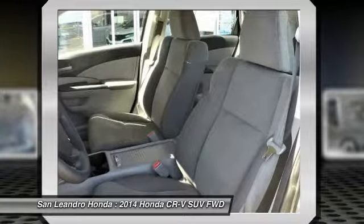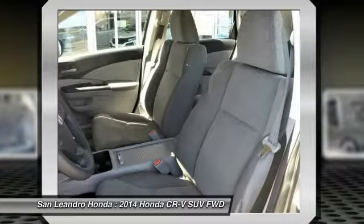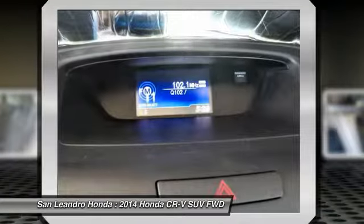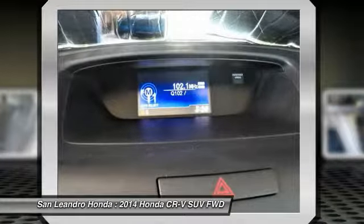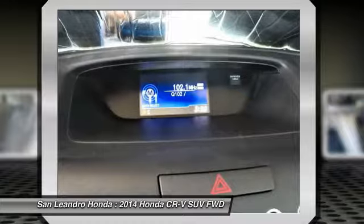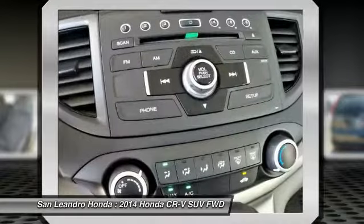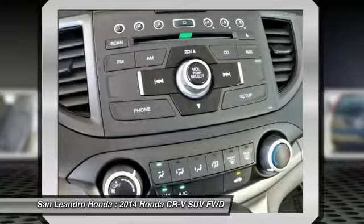Serving Castro Valley, Union City, San Lorenzo, Pleasanton, and Dublin. Contact our used car sales team at 510-347-5100 or visit our used car dealer website at www.sanleandrohonda.com.